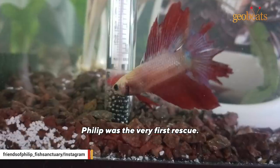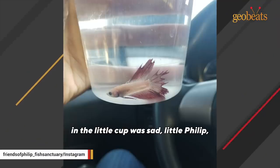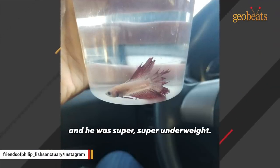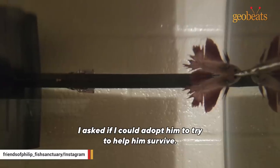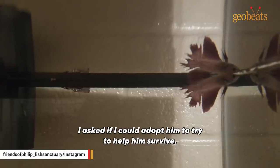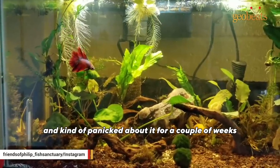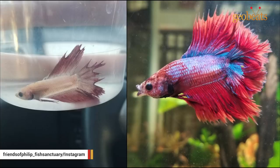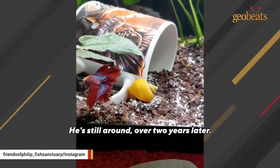Phillip was the very first rescue. I was at the store looking at aquariums — hidden away on the back of the shelf in a little cup was sad little Phillip, with his fins rotted away, his body pale and super underweight. He was going to die. I took him to the manager and asked if I could adopt him to try to help him survive. They said yes. I set up a 10 gallon tank with a heater, a filter, and some plants, and kind of panicked and obsessed and worried for a couple of weeks. He survived and recovered and has done fabulously — he's still around over two years later.